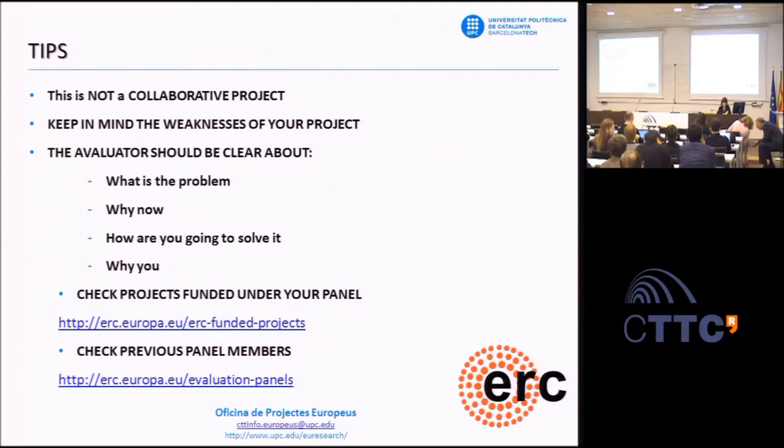Now, a section of tips. Giving advice on these projects is difficult because it's entirely about the PI's profile and the excellence of the research project. First, this is not a collaborative project. If your project needs collaboration from other researchers due to interdisciplinarity, specify it clearly, reduce the contribution to a very specific work package in your work plan, and don't give the impression that the PI and other researchers are at the same level. The PI must be the leader—not only of the research team, but also of the proposal.